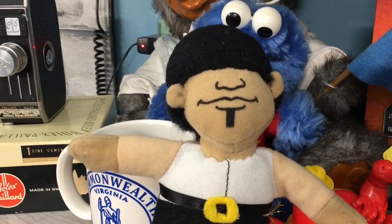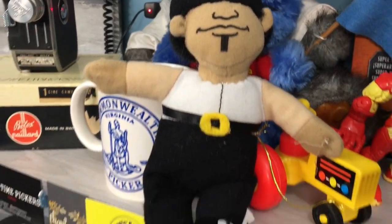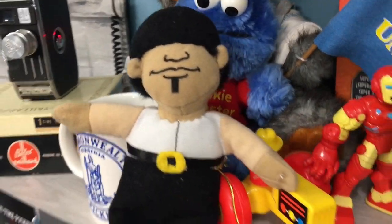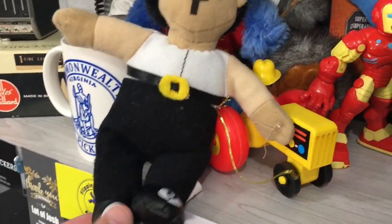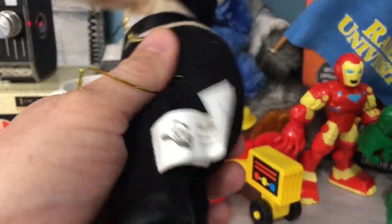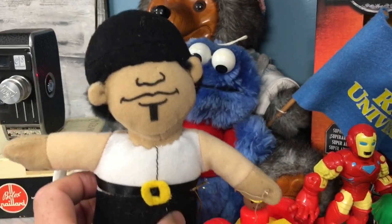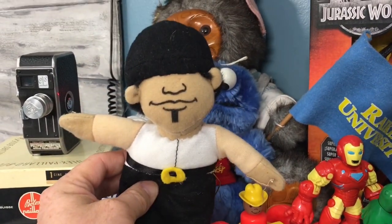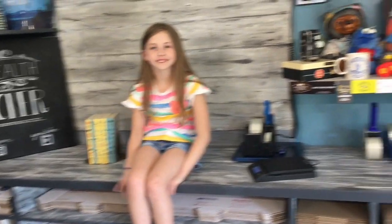I need y'all's help on this one. I bought this thing and my wife was taking pictures of some plush, and my daughter said, 'What is this thing?' I have no idea. Somebody let me know who this guy is — maybe he's got some value, maybe he doesn't. It says Peekaboo Toys on it. I'm not familiar with that, so let me know in the comments.